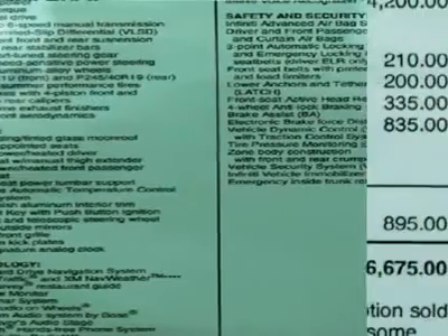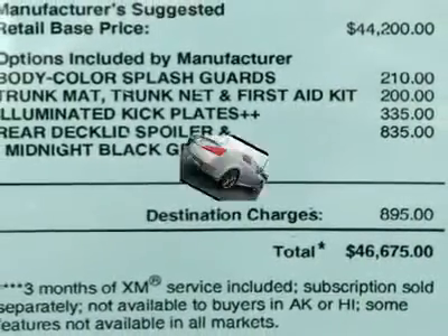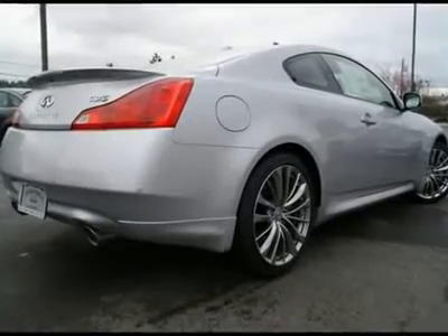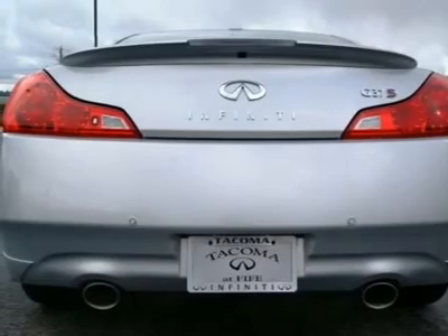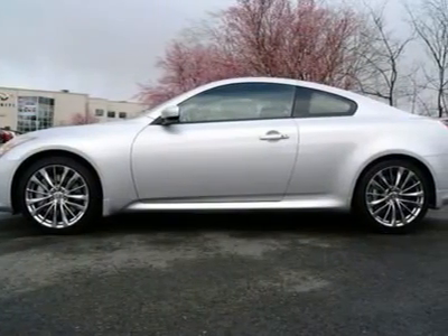With 330 horsepower you get blistering straight-line performance, and with the Sport Tune Suspension Package it handles like it's on rails. The G37 is also a luxury coupe, so expect first-class comfort and quiet for highway cruising and a near-endless list of features.